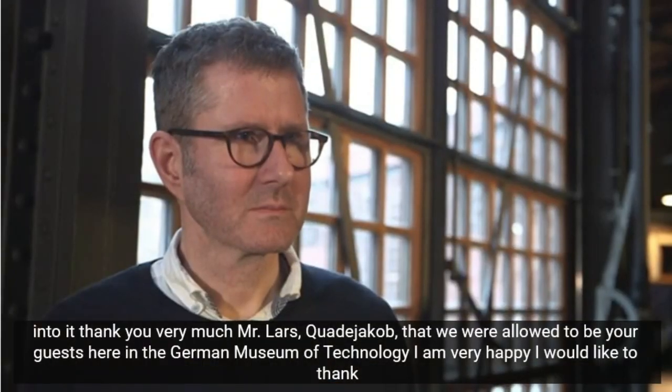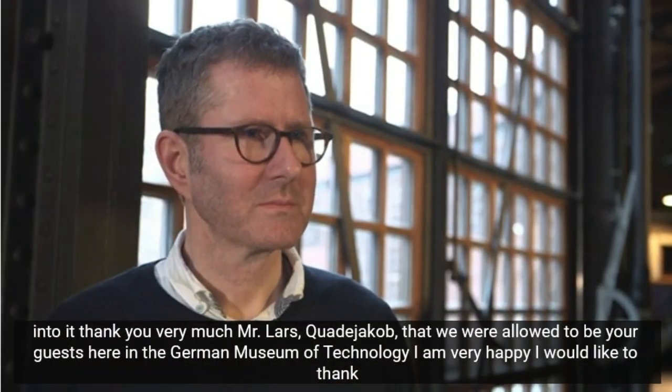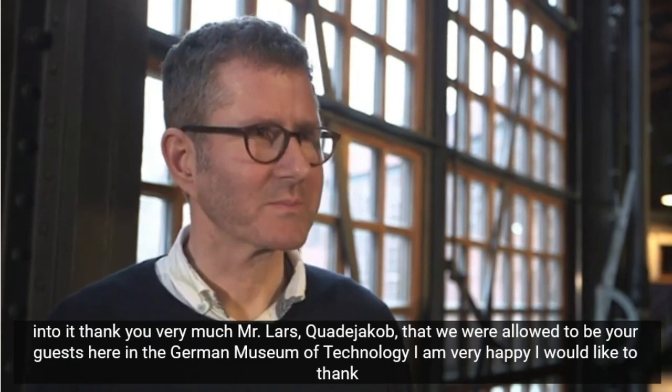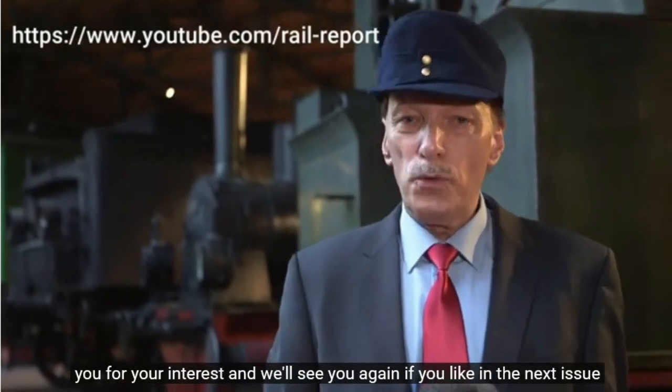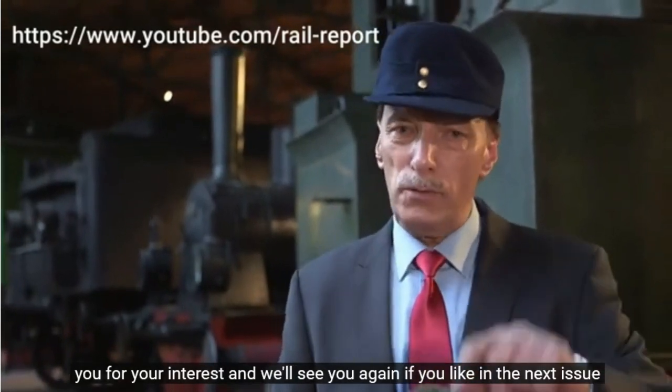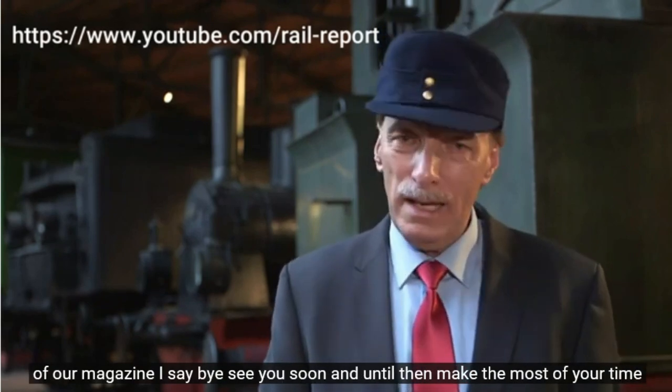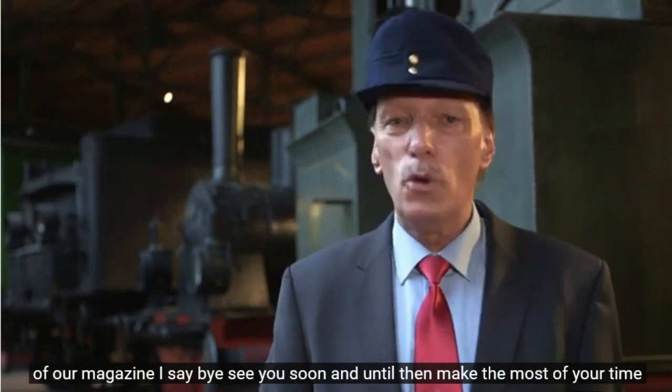Vielen Dank, Herr Lars-Quade-Jakob, dass wir hier bei Ihnen im Deutschen Technikmuseum zu Gast sein durften. – Sehr gerne, hat mich gefreut. Ich bedanke mich bei Ihnen für Ihr Interesse. Und wir sehen uns wieder, so Sie wollen, in der nächsten Ausgabe unseres Magazins. Ich sage Tschüss, bis bald und bis dahin.